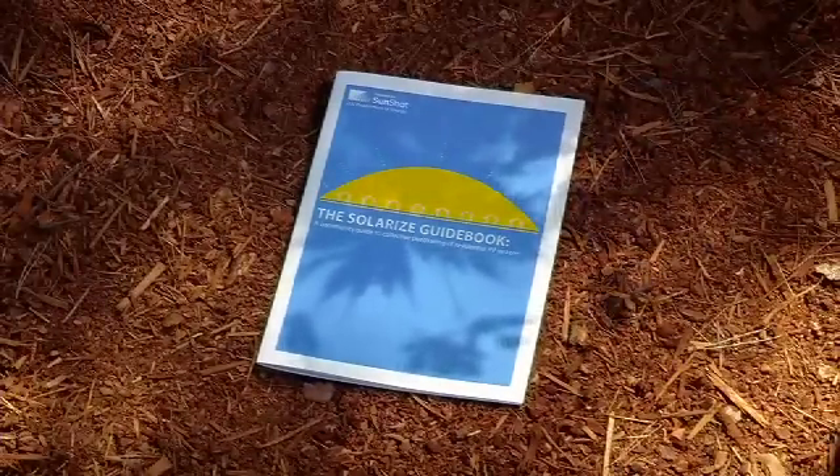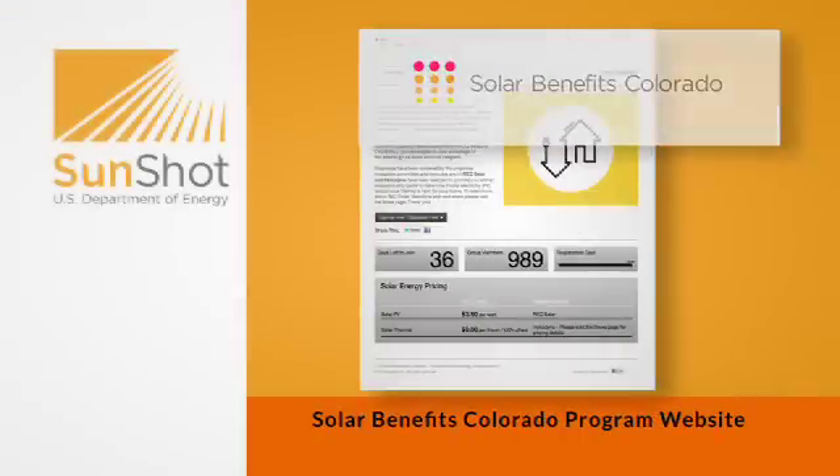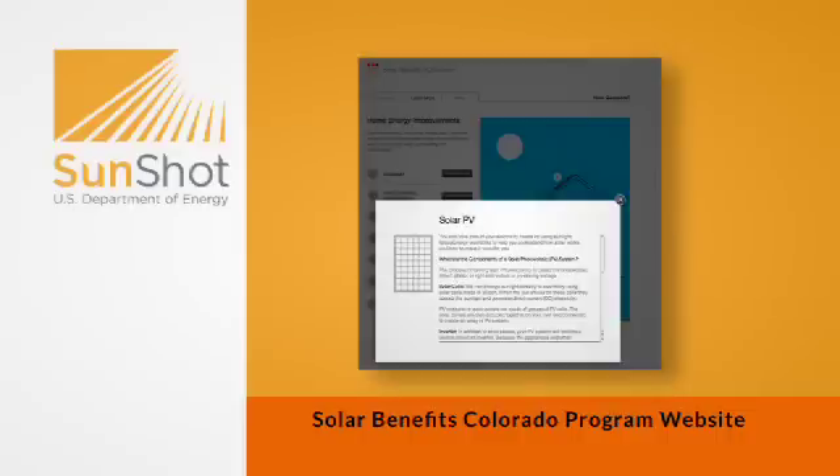We're beginning to see companies and workplaces offering Solarize as an employee benefit. And so while it's not a neighborhood in the strictest sense, it is a community where you can get those similar strength in numbers and economies of scale. You create a win-win for your employees with a lower entry point for a residential rooftop solar installation, and at the same time you create a list of hot leads for a solar installer.